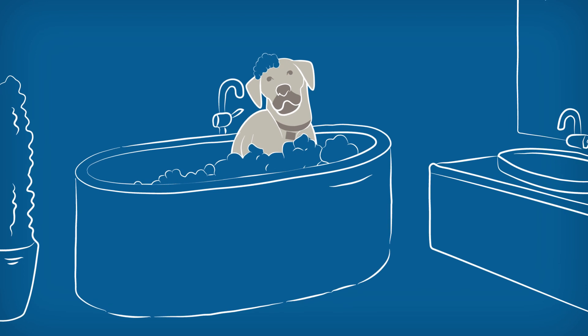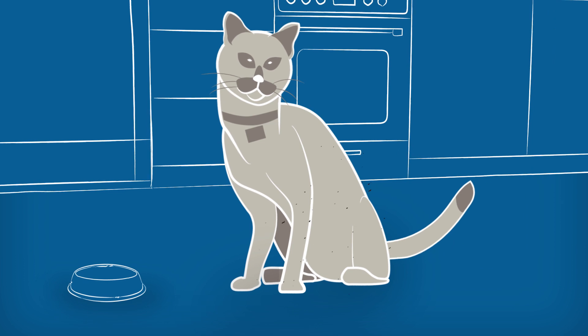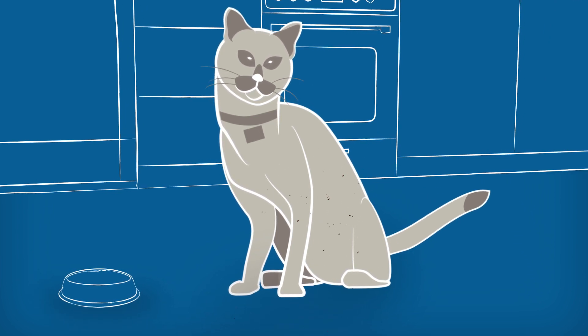Using a flea shampoo can help eliminate some fleas, but to give your pet fast-acting and long-lasting relief, use a flea infestation treatment. We'll see you next time.